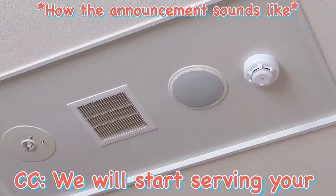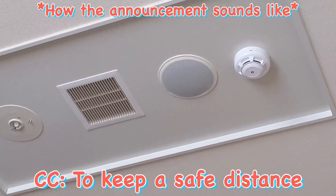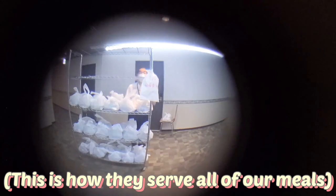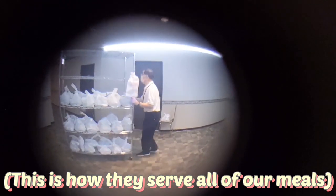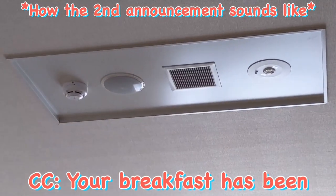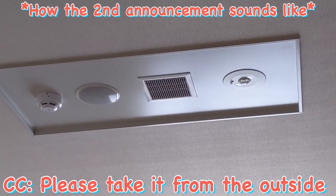The first announcement says: 'Attention please, we will start serving your breakfast meals. To keep our self-distance from others, please wait for a moment until our next announcement. Thank you.' After their second announcement — 'Attention please, your breakfast meal has been served outside of the door now, please take it from the outside' — we can finally receive our meals.